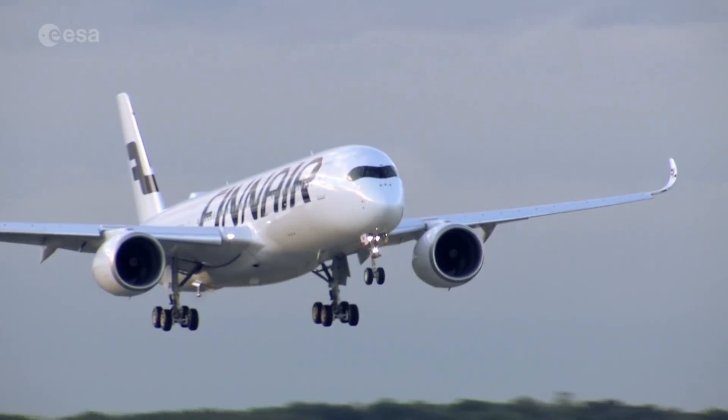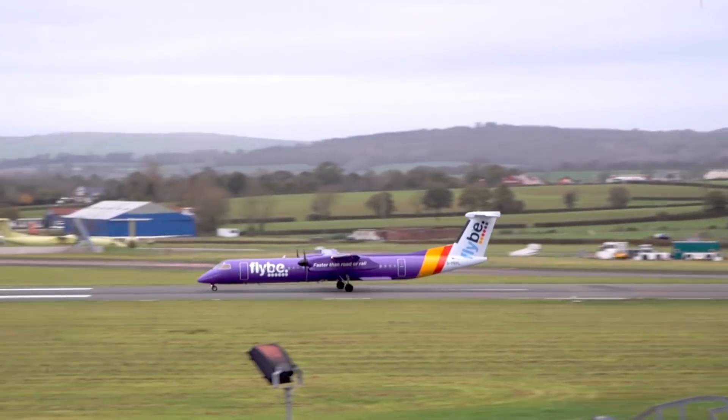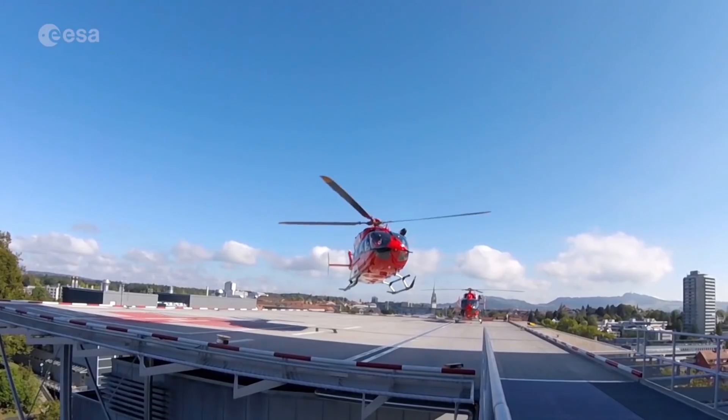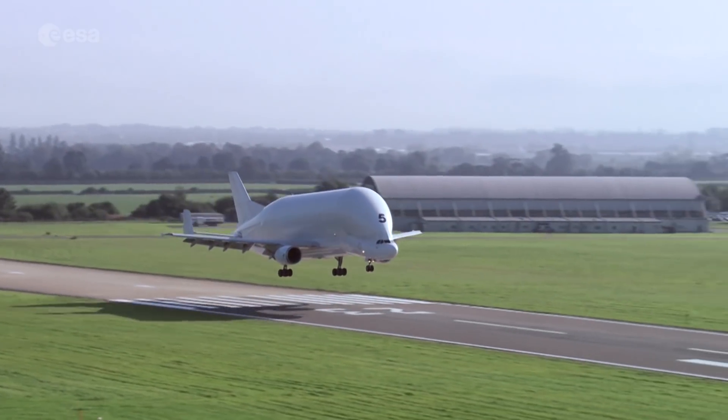Over the next 20 years, Europe's air traffic is expected to grow by 50%. With increasing demand on the crowded radio frequencies used to control flight paths, saturation point is rapidly approaching.